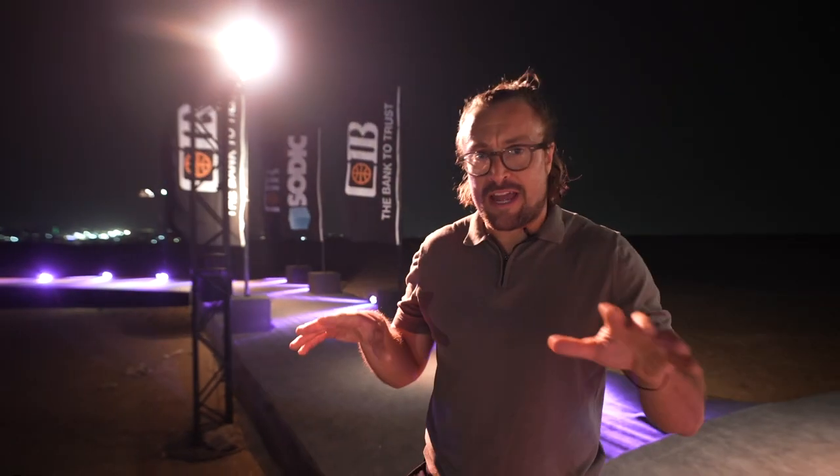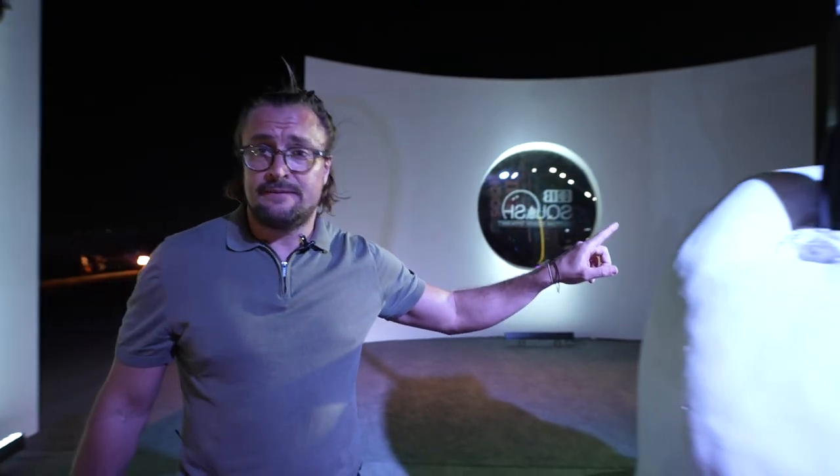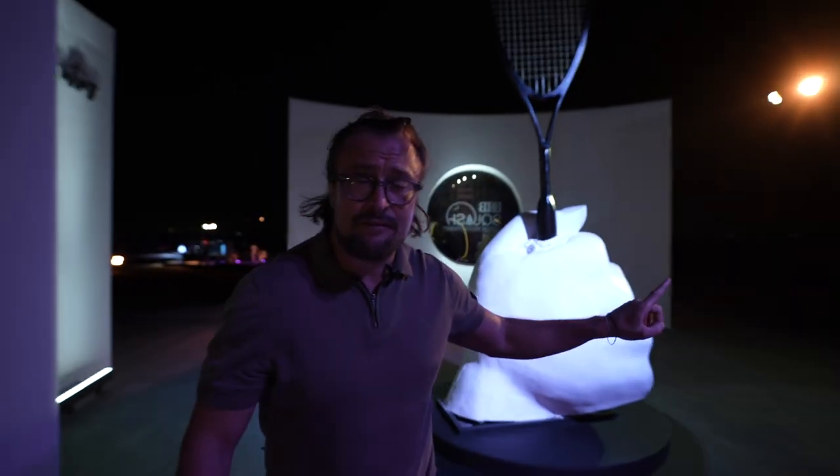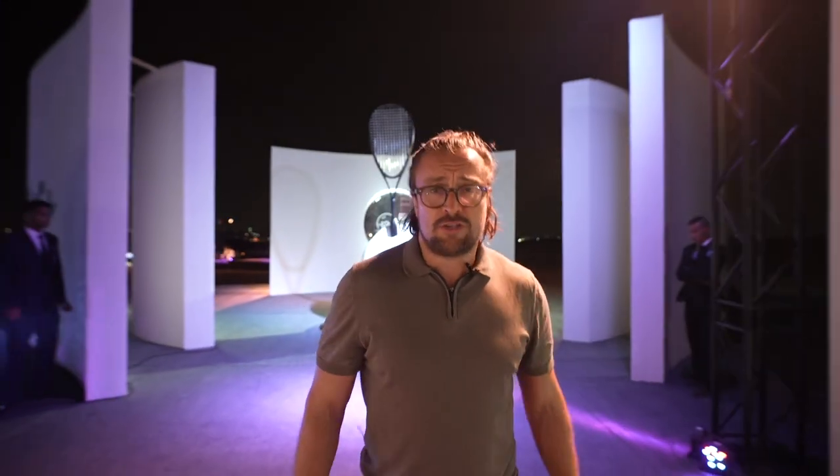I'm Joe Barrington and I'm going to take you through the CIB Egyptian Open, which is now being hosted in the most iconic venue in the world. We can see the giant hand with the squash racket — that was actually taken from the Valley of the Kings. That's thousands of years old, so it just proves that the history of Egyptian squash comes from a very ancient line.